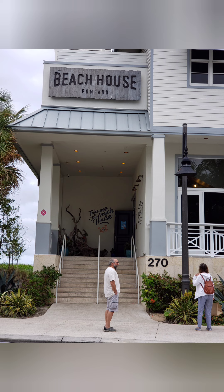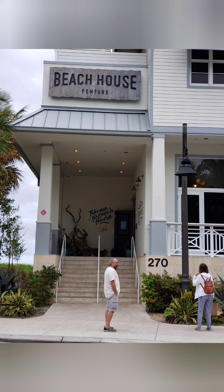So that's Pompano. Hope you like it. Give it a try the next time you're in the neighborhood. The beaches are wide and there are lifeguards. Bye.